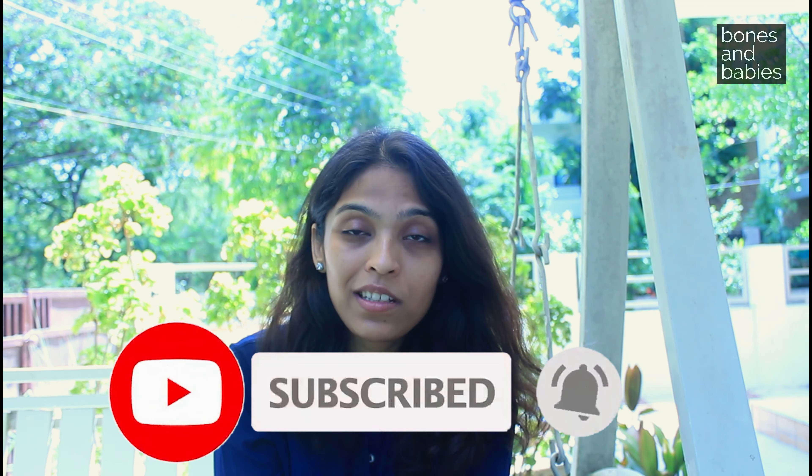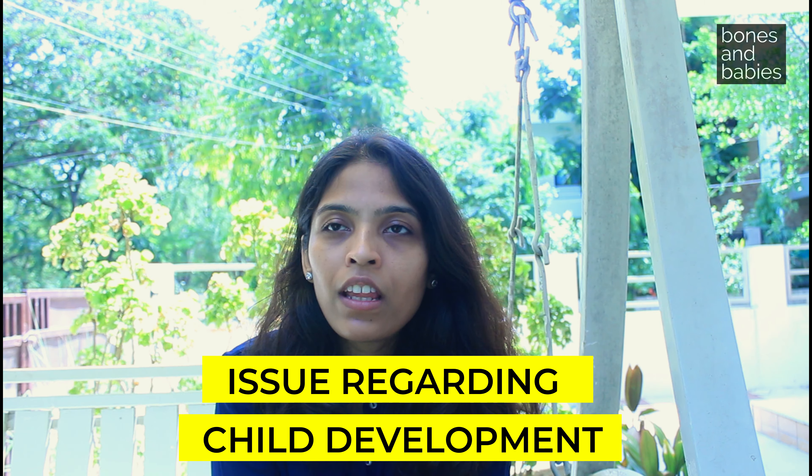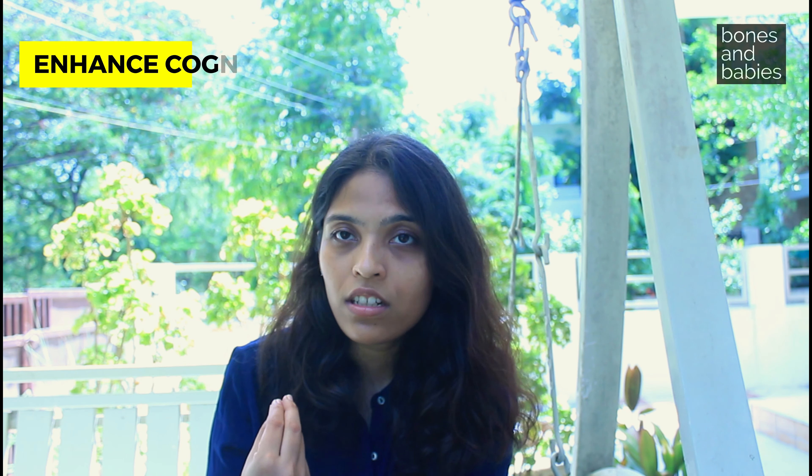Hello everyone and welcome to our channel Bones and Babies. I am Dr. Purva Shah, a neurodevelopmental pediatrician practicing in Ahmedabad. Please subscribe to our channel — it really helps us grow and helps videos like this reach a wider audience. Today we are going to discuss a very important issue pertaining to child development and discuss some of the best toys and tools which may help promote healthy brain growth and development. These toys or tools help in building or enhancing cognitive skills, emotional and social bonding, as well as physical growth.